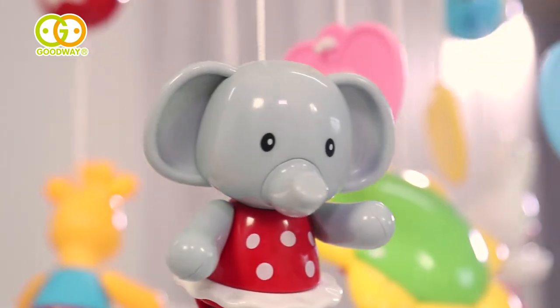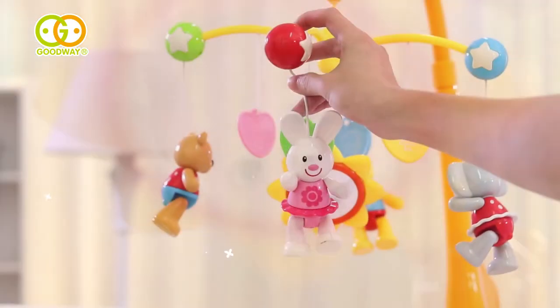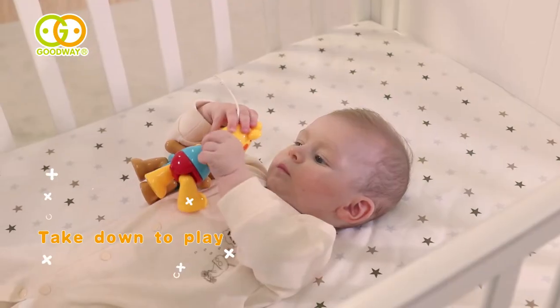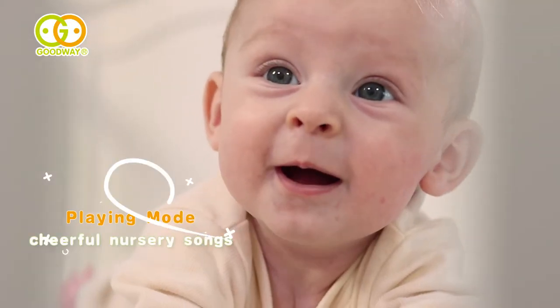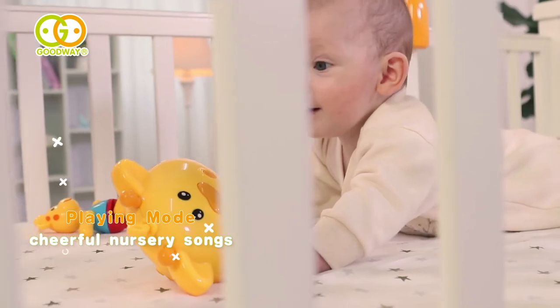Cut-tone patterns spinning slowly attract baby's attention. Also, they can be taken down to play. Going with cheerful nursery songs, the mobile provides a happy play environment for the baby.